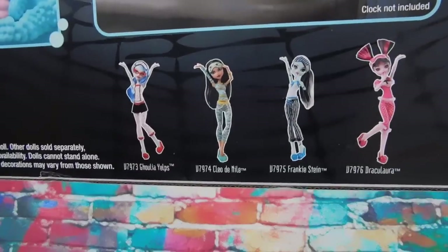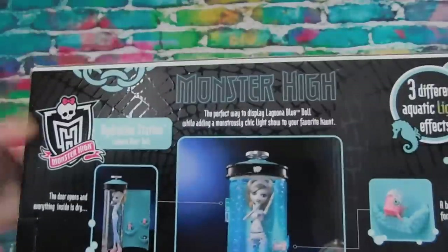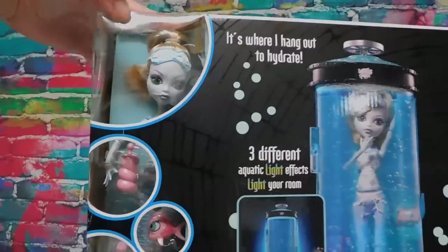And there is Ghoulia, Cleo, Frankie, and Draculaura in their Dead Tired pajamas. Alright, let's get one more look at Laguna in here since once she's out there's no going back. You can kind of see her pajamas in there and her cute little sleep mask. Let's see anything good on top — just spiderwebs, which I love. And spiderwebs on that side.